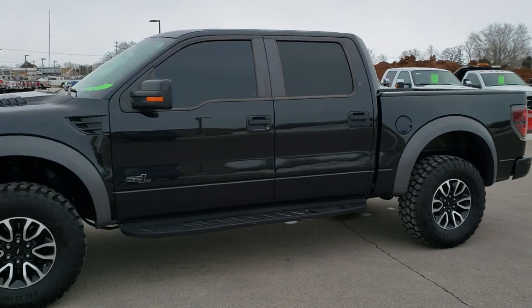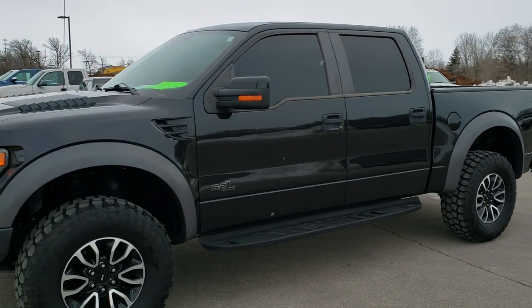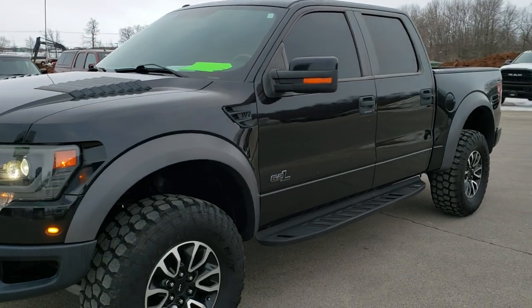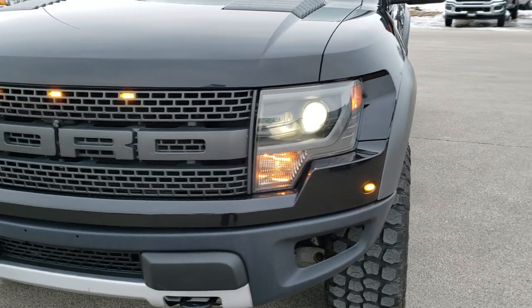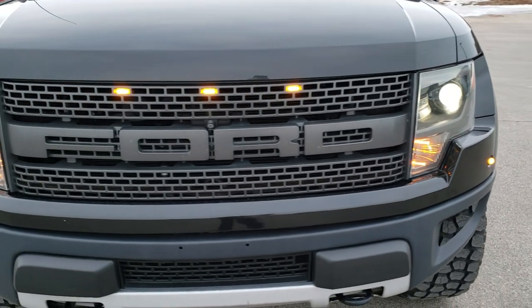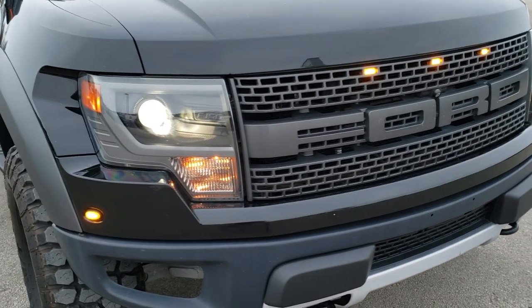This is stock number 10541. We are here at Summit Automotive in Fond du Lac, Wisconsin, your new and used light duty truck headquarters. Today we are checking out this super clean 2014 Ford F-150 Raptor.